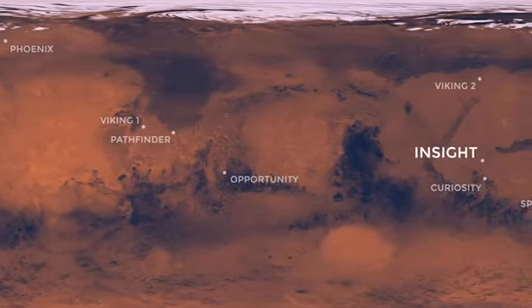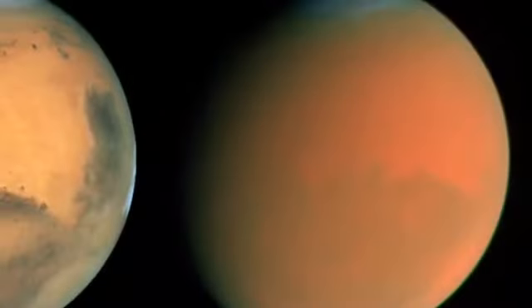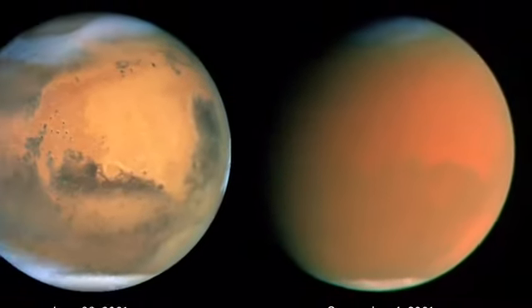Lastly, the northern and southern hemispheres of Mars have very different climates, as dust as well as storms are found in the south and in the summer.